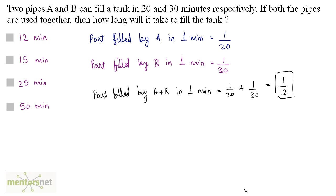So 1/12 of the tank is filled in 1 minute. The total time to fill the tank is just the reciprocal of the part filled in 1 minute, which is 12 minutes. So 12 minutes is the time taken for A and B to completely fill the tank, and option A is the correct answer.